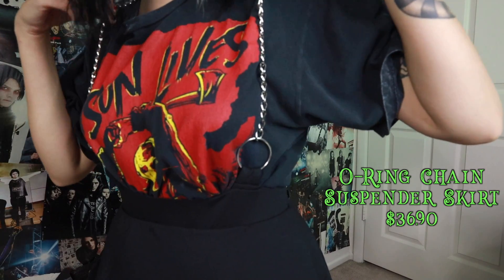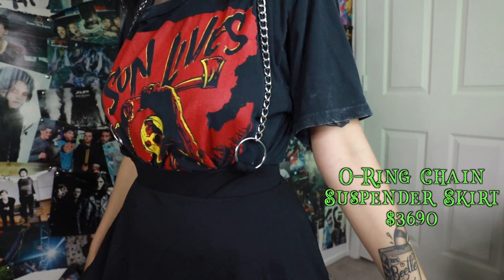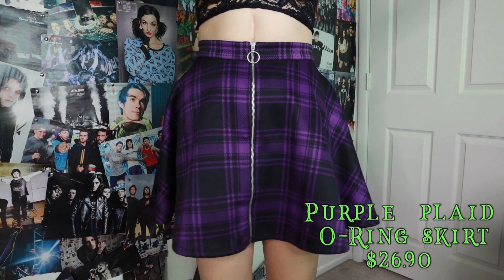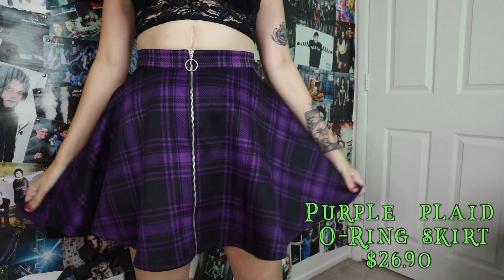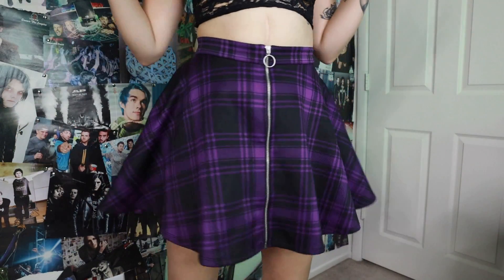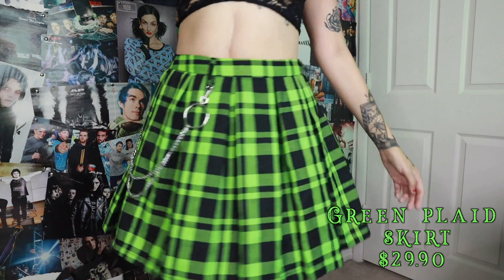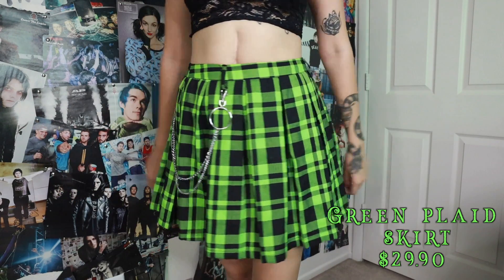The first thing from my recent purchases is one of the newest items I've gotten from Hot Topic — a suspender skirt with little chains instead of fabric for the suspender part. I just thought it was super cute. The next two skirts I bought with Hot Cash. I got this purple o-ring skirt — a simple purple and black plaid. I got it in a small; it's not very stretchy but it's super comfortable and has pockets. I also got this black and green plaid skirt that came with a little chain on it — this bright green is my favorite shade of green.